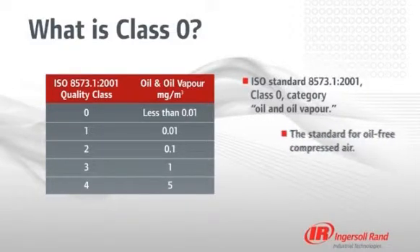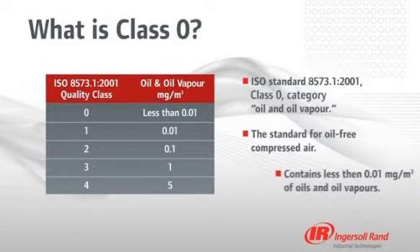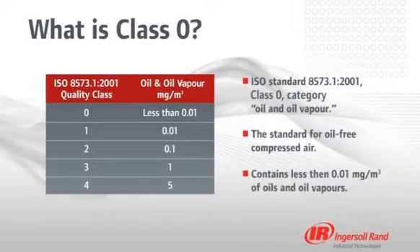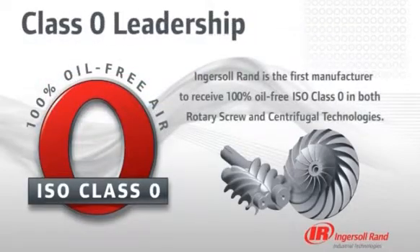Introduced in 2001, ISO 8573 Part 1 Class 0 specifies air quality standards for critical manufacturing processes within the food and beverage, pharmaceutical, textile, and electronics industries. Class 0 is the most stringent class, covering all oil contamination in aerosol, vapor, and liquid form. Ingersoll Rand oil-free compressors are in a class by themselves.